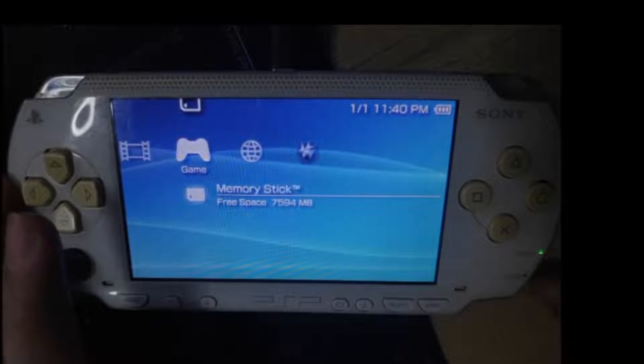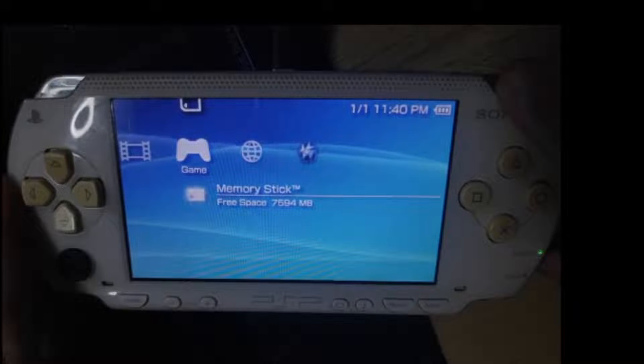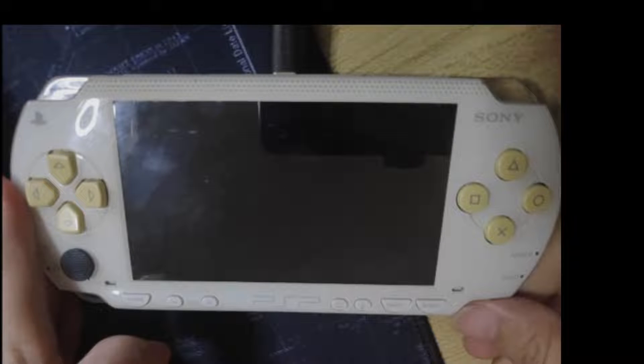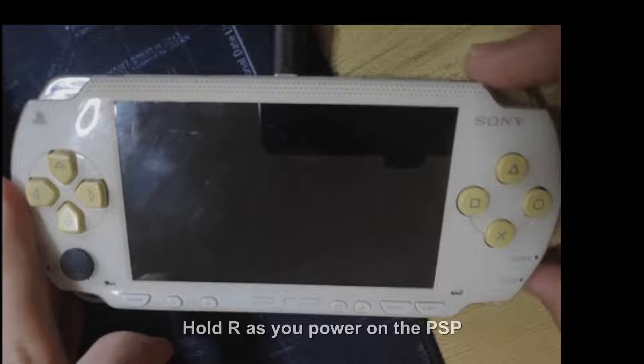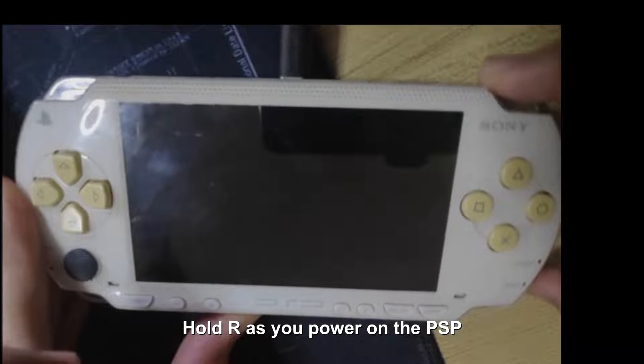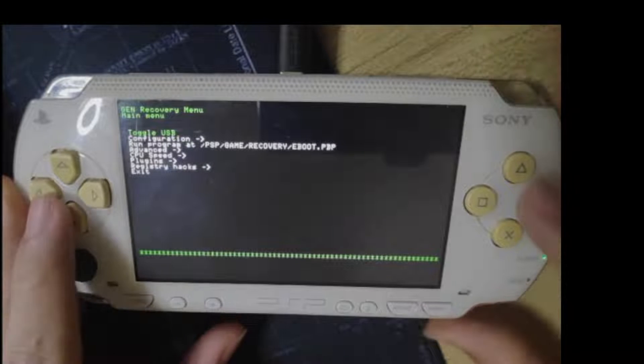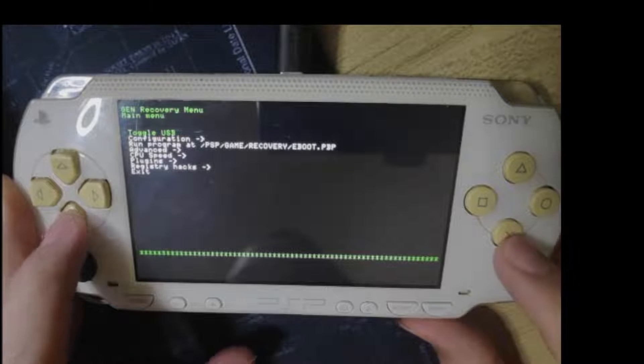But sometimes if our VSH menu is disabled, you won't be able to get to this menu by pressing Select. So we have to re-enable our VSH first. To do that, we can restart our PSP and press R1, or press the right shoulder button as we open our PSP, and it will take us to the recovery mode or recovery menu.